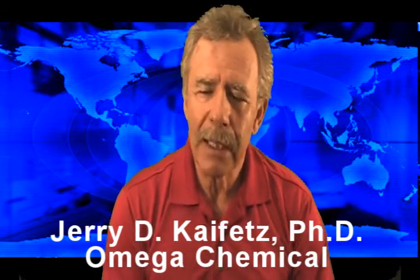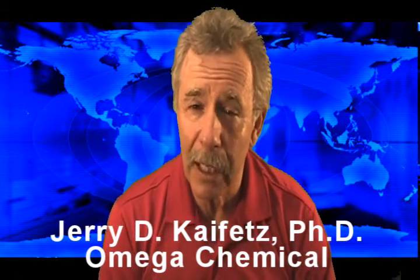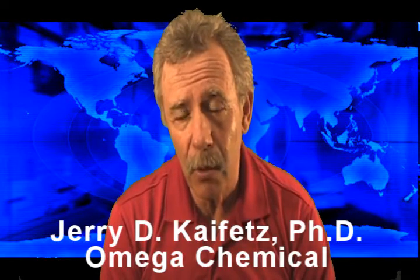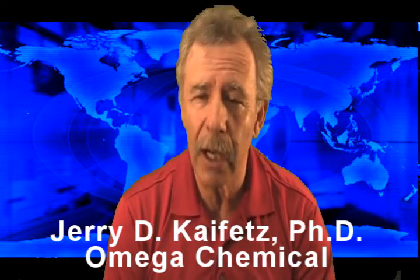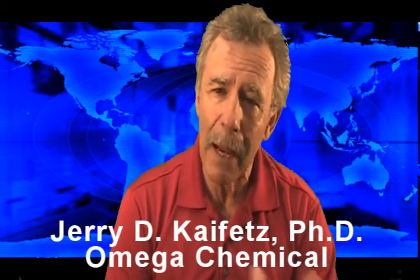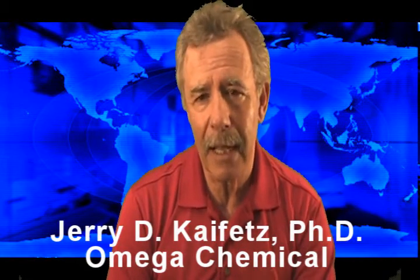Now what do we mean by that? Well, it's important to understand the chemical requirements in a good truck wash, in a good aluminum brightener. It's important to understand what you're trying to do chemically. A lot of companies, believe it or not, have products out there that have it backwards in terms of the chemical nature as it relates to the task at hand.